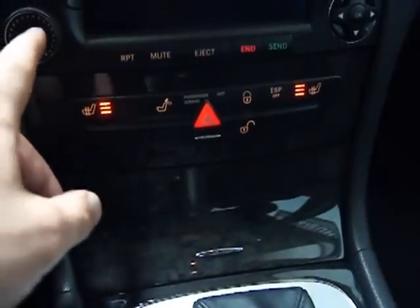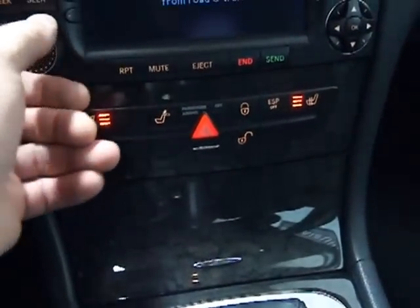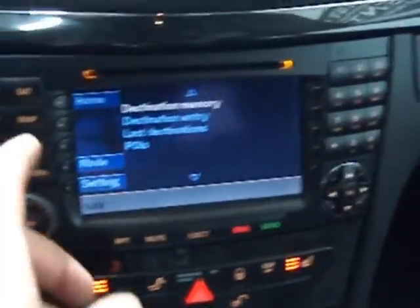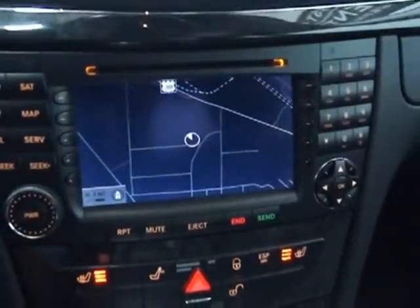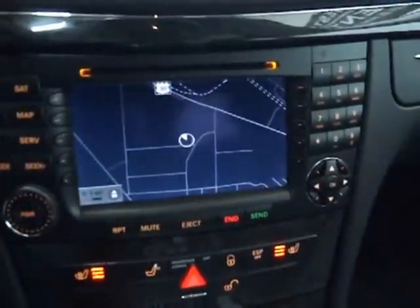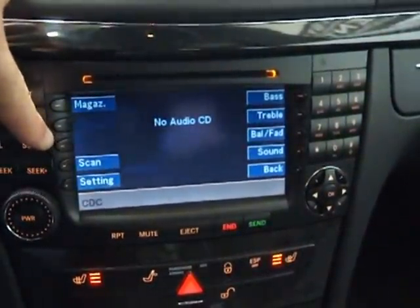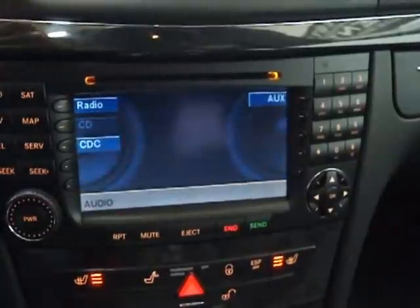You've got a button here to drop your headrest down in the back. As I mentioned, this is a navigation car — there's your map. Your audio system is here. You've got a radio, and all of your audio controls. You've got a six-disc changer.